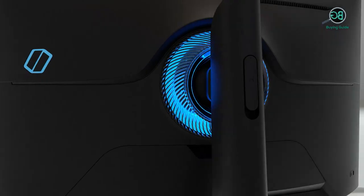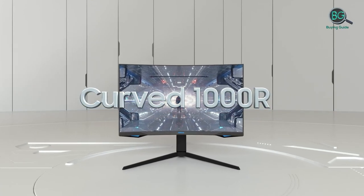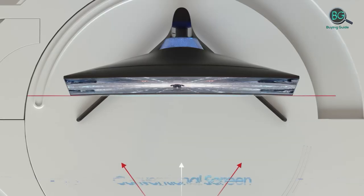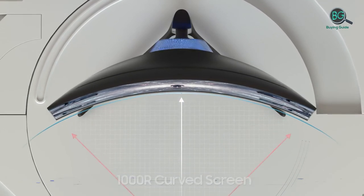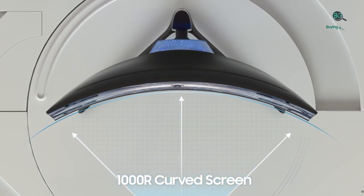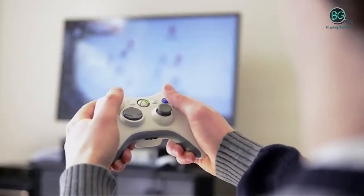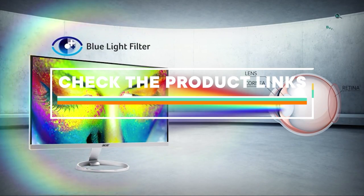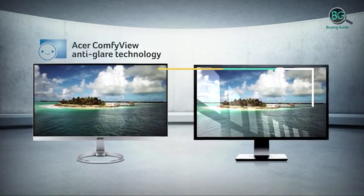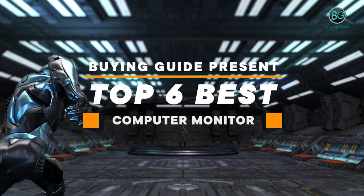In this review we will be discussing in detail the best computer monitors available in the market today. This list was created based on key points as well as the cost situation in the market. If you need the best computer monitor, this list will show the products available. For more information and pricing, please check the product link below the description. Please subscribe to our channel for more updates.